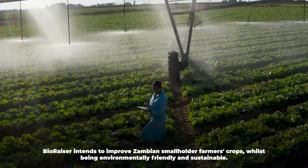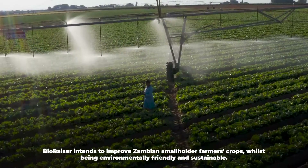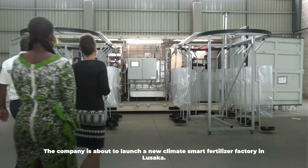BioRazor intends to improve Zambian smallholder farmers' crops whilst being environmentally friendly and sustainable. The company is about to launch a new climate-smart fertilizer factory in Lusaka.